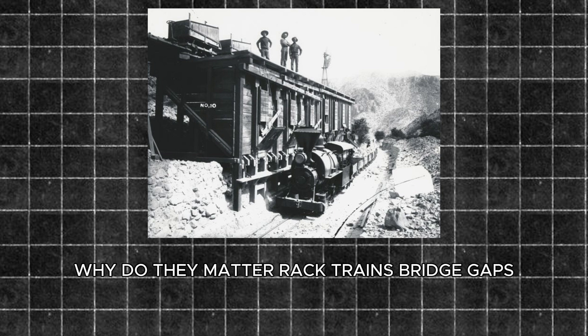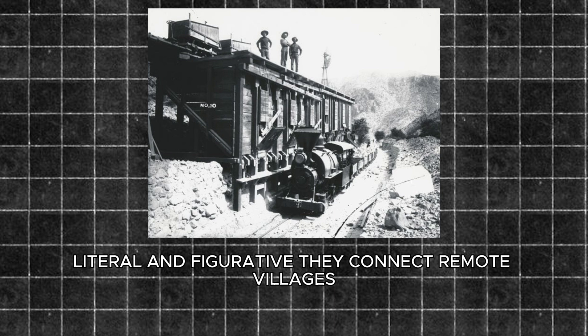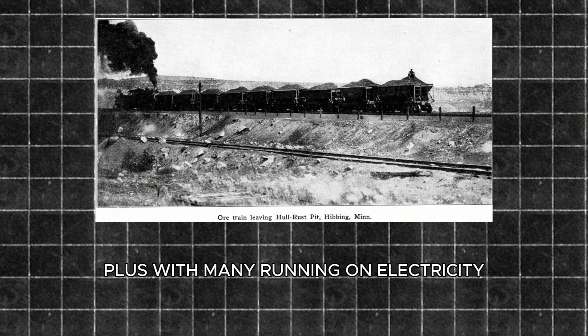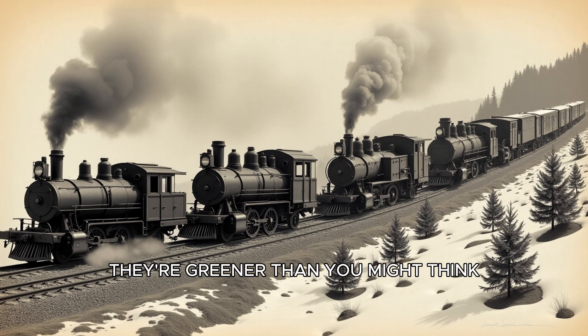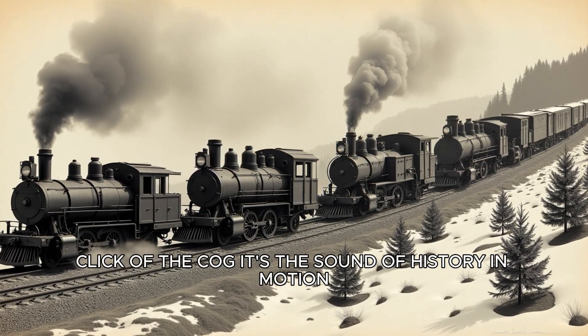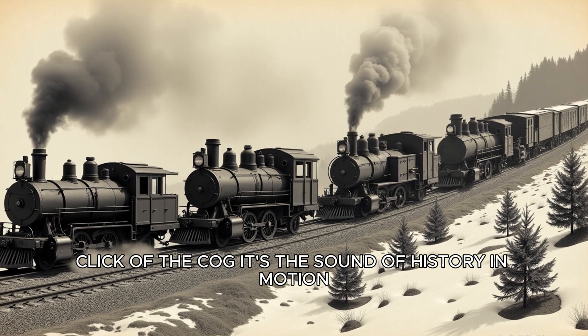Why do they matter? Rack trains bridge gaps — literal and figurative. They connect remote villages, boost tourism, and move goods where no one else can. Plus, with many running on electricity, they're greener than you might think. Next time you're near one, listen for that satisfying click-click of the cog — it's the sound of history in motion.